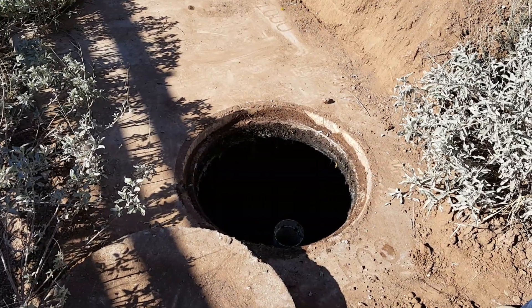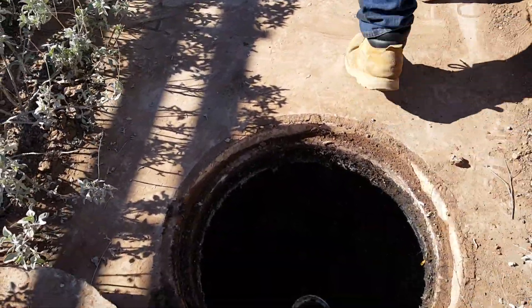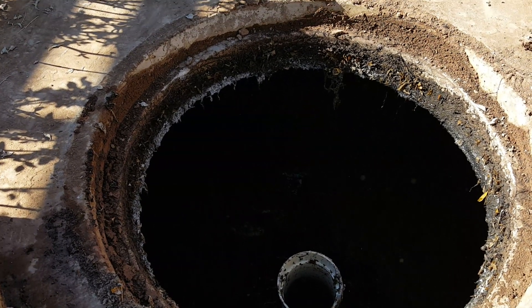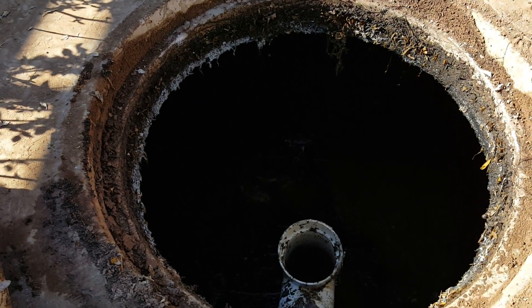This is Dave at Tucson Septic Pumping. This is a little informal video to show you what a baffle wall looks like in most septic tanks. You can see there's a divider wall there that keeps solids on one side of the tank and liquid on the other side.